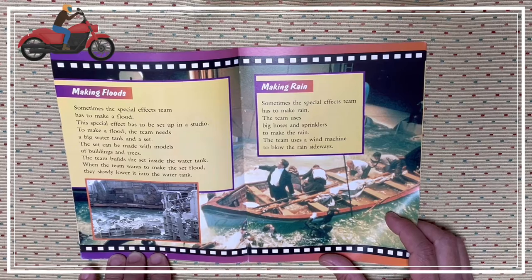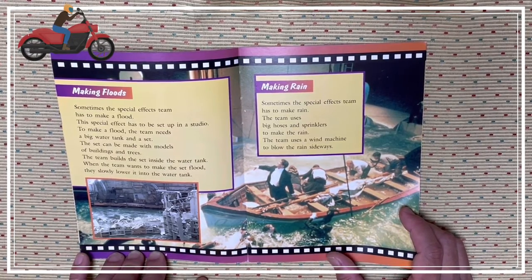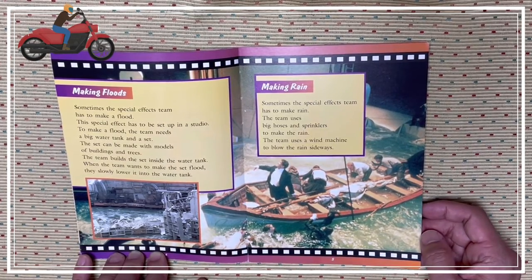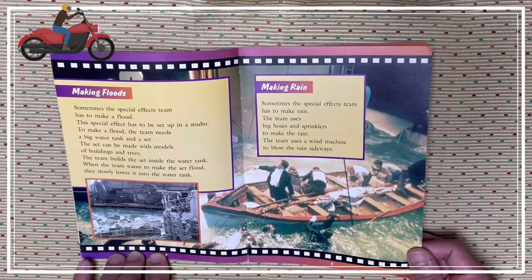Making rain. Sometimes the special effects team has to make rain. The team uses big hoses and sprinklers to make the rain. The team uses a wind machine to blow the rain sideways.